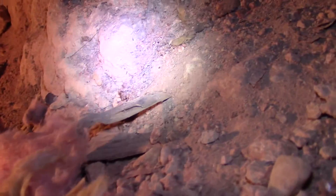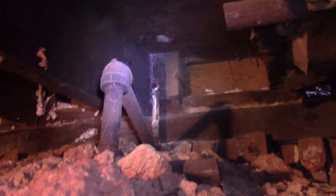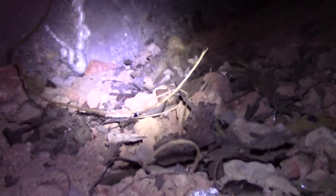This is getting kind of tight but we're almost done. This is the tightest spot right here, and that's how far I got with the foam. You'll notice there's a pipe I cut out the other day. So that's the crawl space.